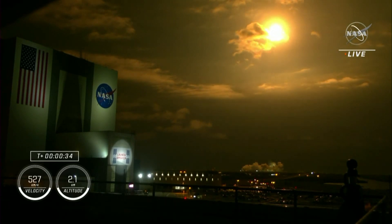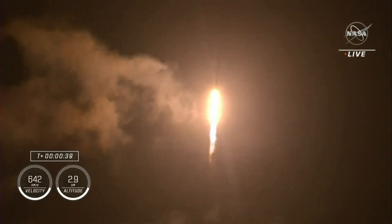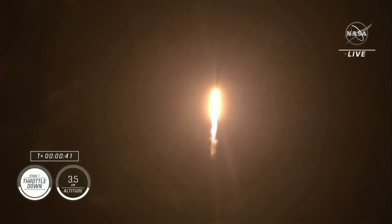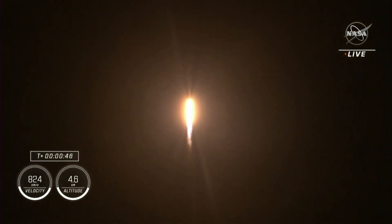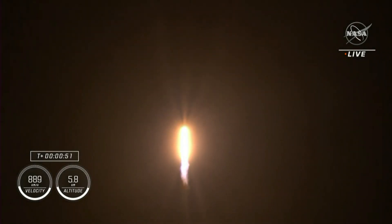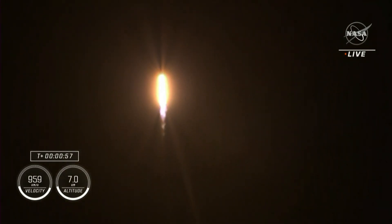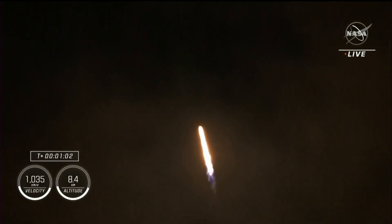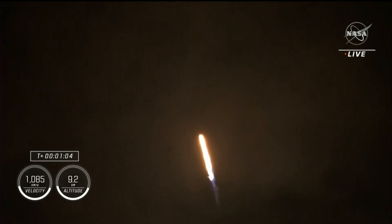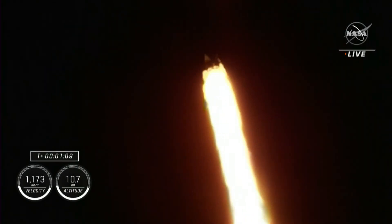We are T plus 30 seconds into the second rotational crew mission onboard Dragon and Falcon 9. Falcon 9 will be throttling down the nine Merlin engines shortly here in preparation for maximum dynamic pressure. And there's that callout for the throttle down.